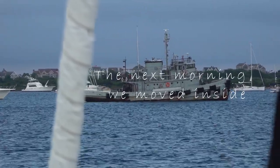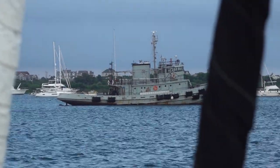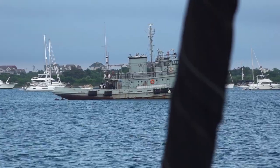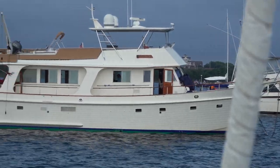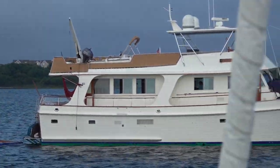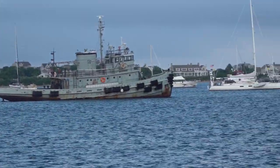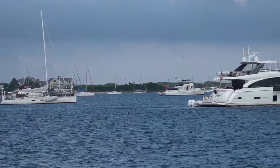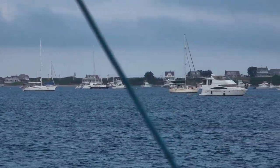The last time we came here to Block Island it was in the middle of the night and we anchored just off that boat - there was plenty of room. But now it is full, full, full. There are just so many boats here. It reminds me of Falmouth in Antigua.